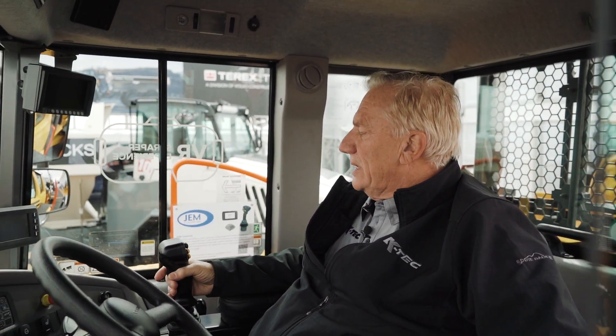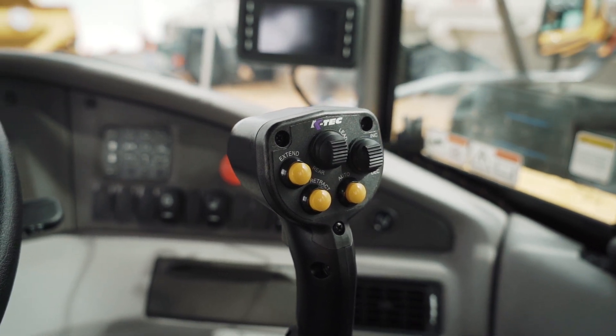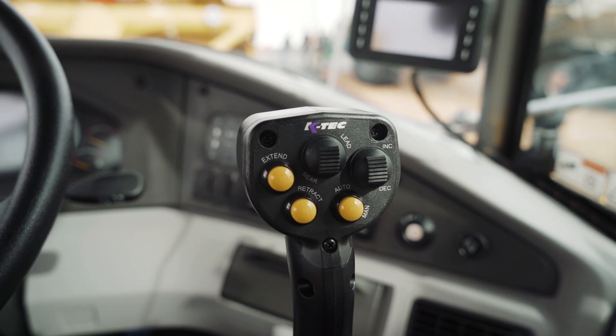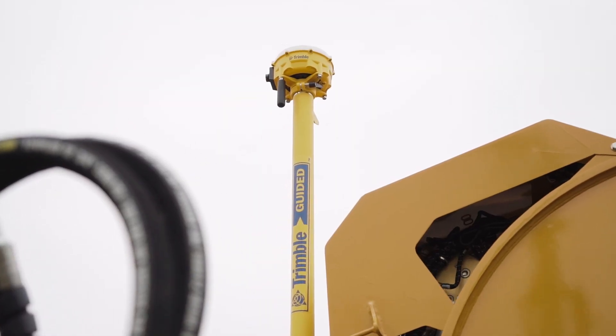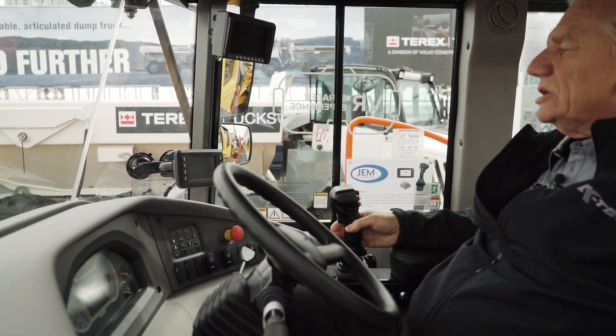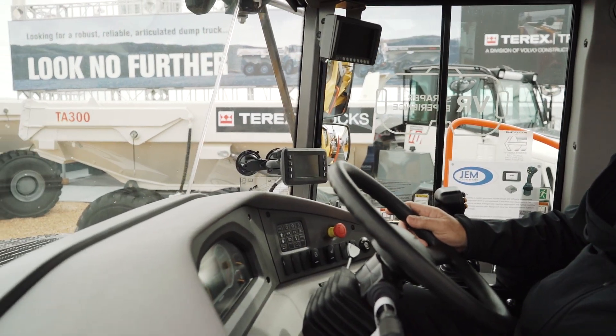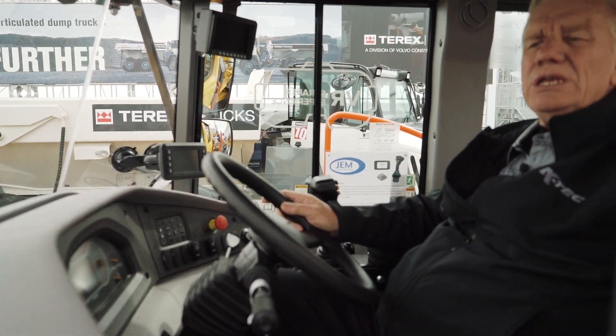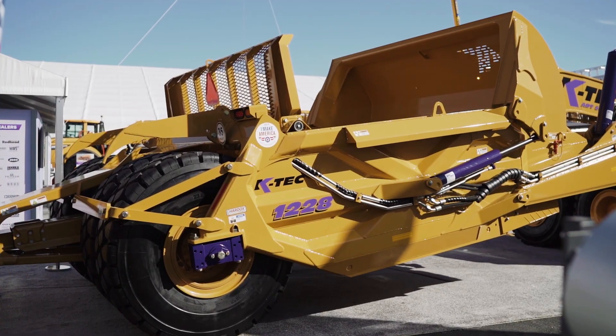Here we are inside the cab of the Volvo A25G. Here's our joystick control — this joystick controls all the functions of the scraper. It can be set to fully automatic mode with a Trimble system. Here we have the ELS screen, which shows hydraulic pressures and service alerts, and where you can manage all your ejector settings and scraper controls.